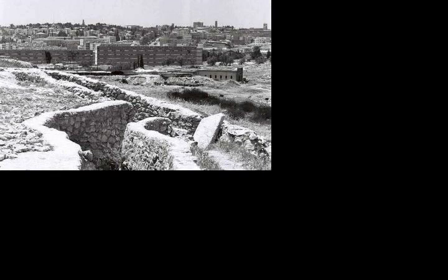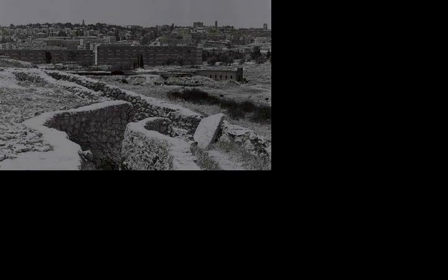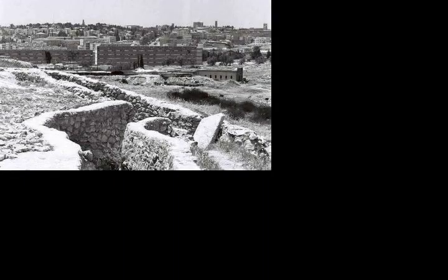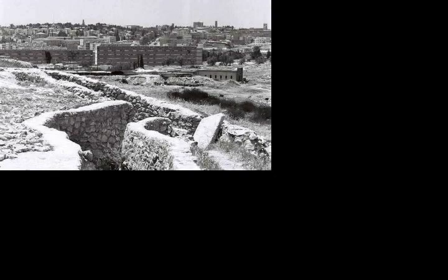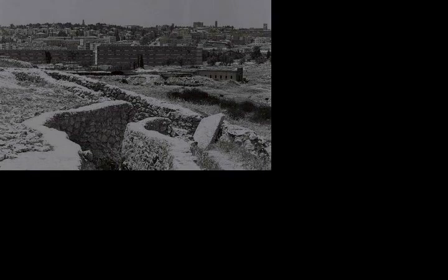In 1975, a memorial site and museum were inaugurated on the hill, preserving a part of the old post and opening a museum in the bunker. In addition, 182 olive trees were planted on the hill, commemorating the 182 Israeli soldiers who died in the battle for Jerusalem during the Six-Day War. In 1987, the site was declared a national memorial site.